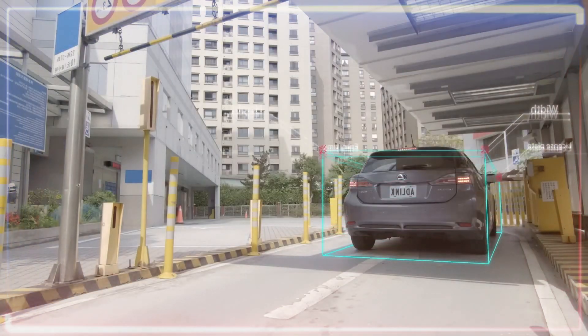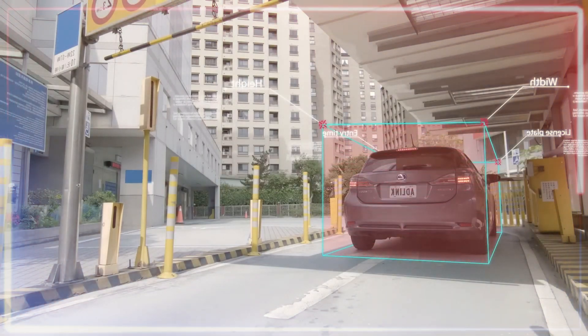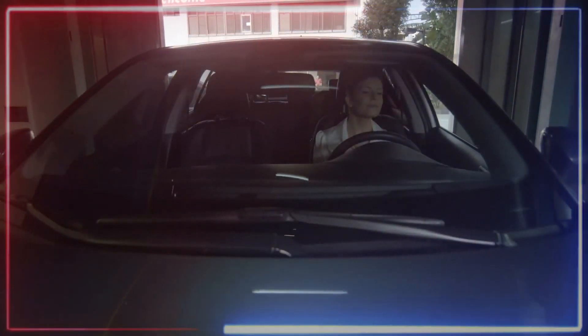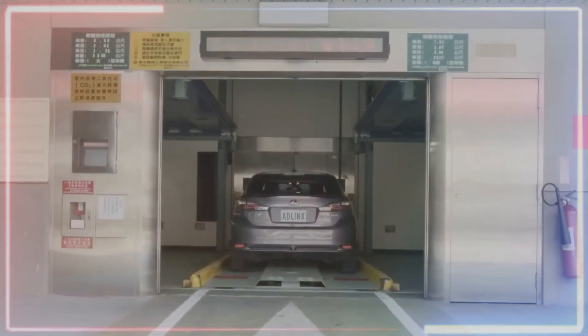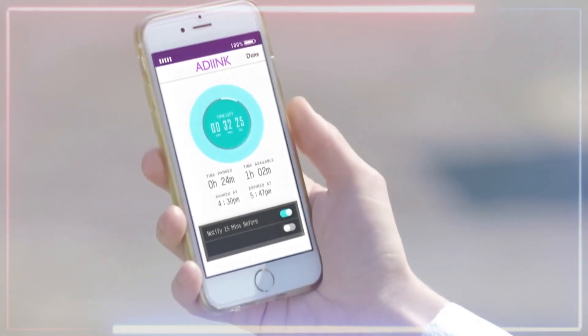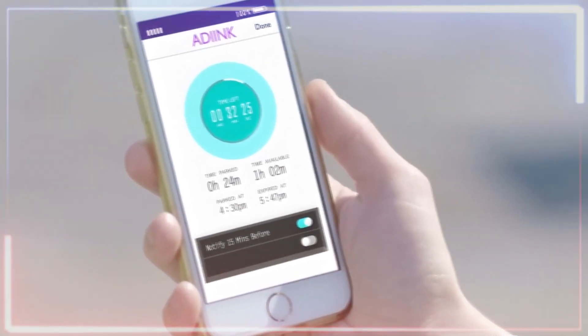This gadget records your car's dimensions, helping you pick the perfect parking spot. Once that's sorted, just guide your vehicle onto a special platform and it automatically slots your ride into the right place. When you're ready to leave, grab your phone and use the app again to smoothly retrieve your car.